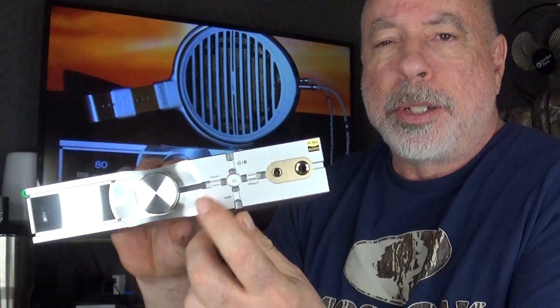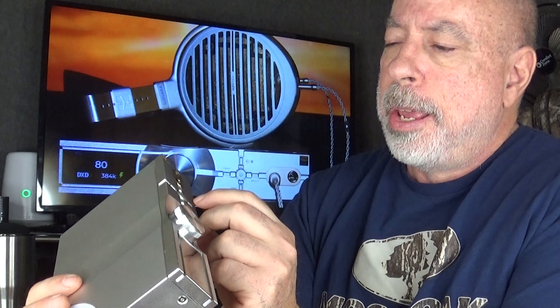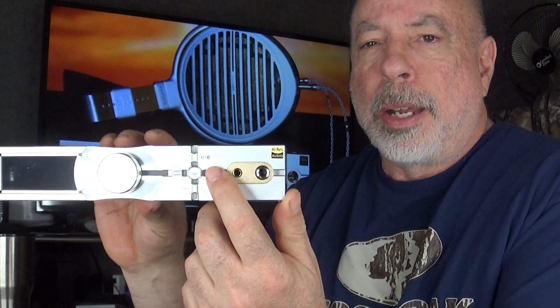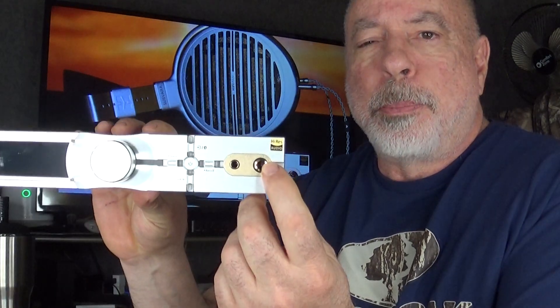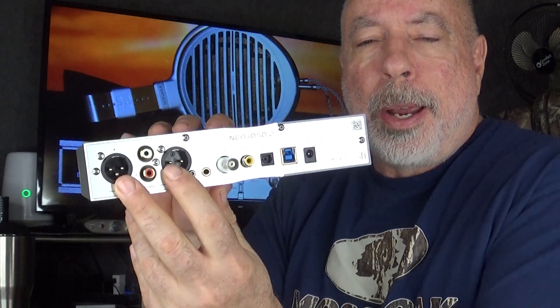You've got your on/off button in the middle, which also acts as the select button in the menu. There's your XBass button for expanded bass, a gain switch you can toggle through four gain settings, and an input selection button to cycle through all five inputs. Over here you have the XSpace button with four choices: XBass only, XSpace only, XBass and XSpace together, and off.